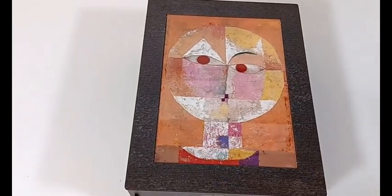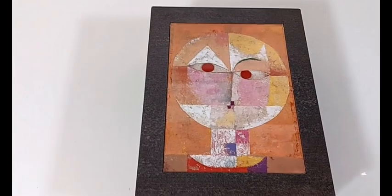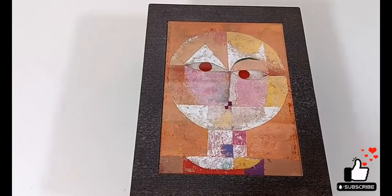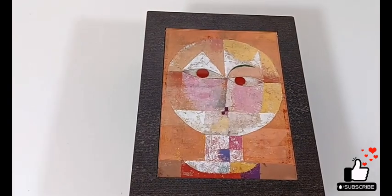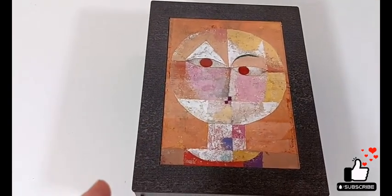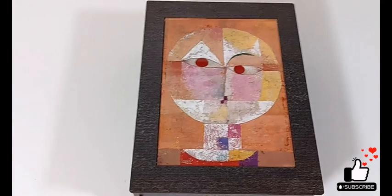This particular piece is called Senecio, and it signifies how he was viewing the head of a man going into senility. It kind of has this fractured appearance, which I think is indicative of senility and that condition.